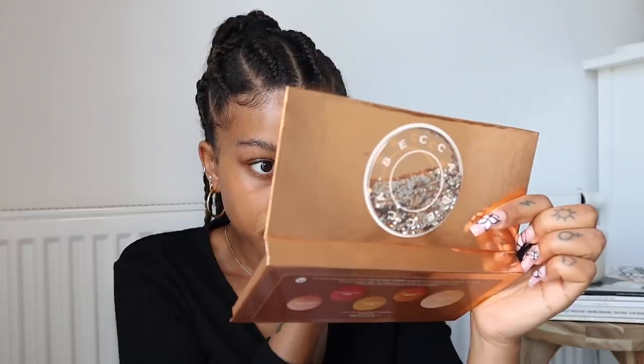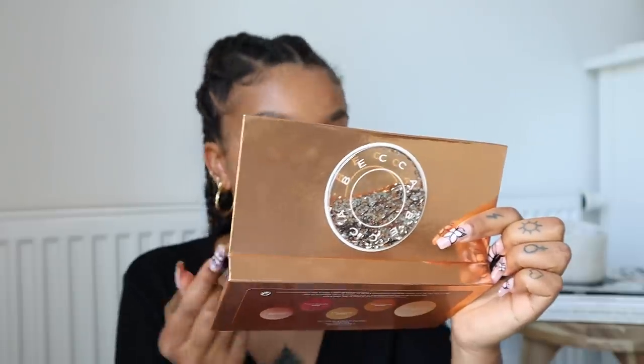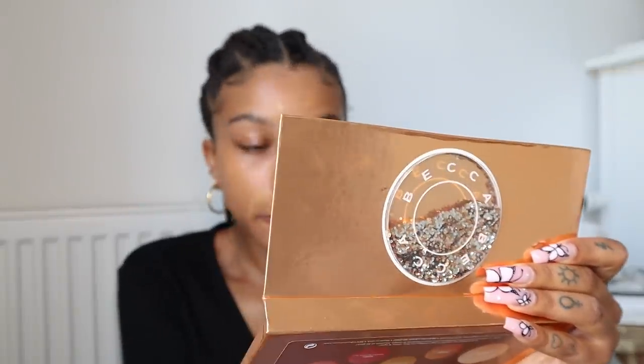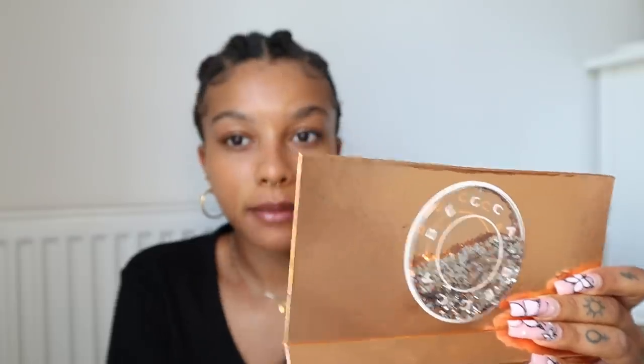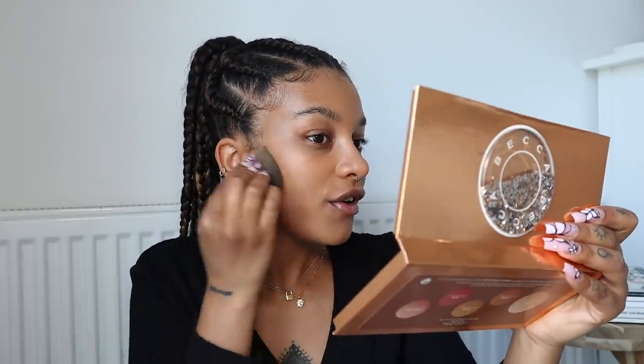Then I want to go in and spot conceal with the NYX Born to Glow Radiant Concealer, basically putting this everywhere I want a bit more coverage — on your cheeks, wherever you have scarring or blemishes. You want to create a super flawless but very natural-looking base, using light coverage products so you don't get that cakey look. She is very highlighted underneath her eyes, so I'm going to use my Tarte Shape Tape in the color medium tan neutral.